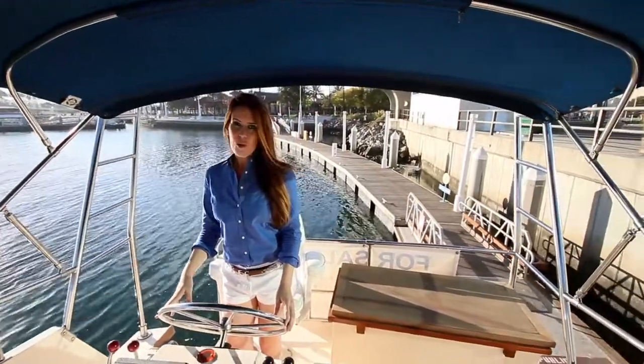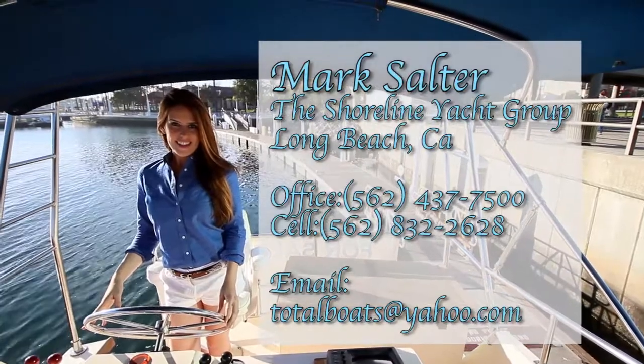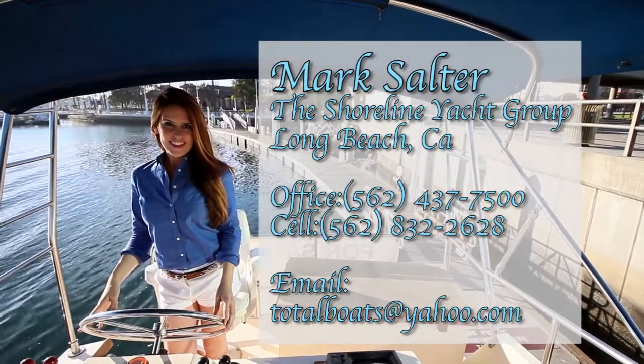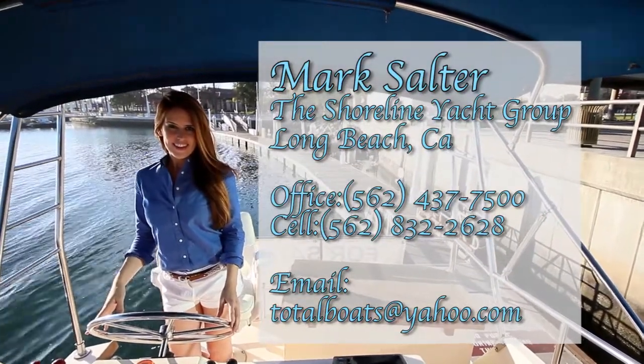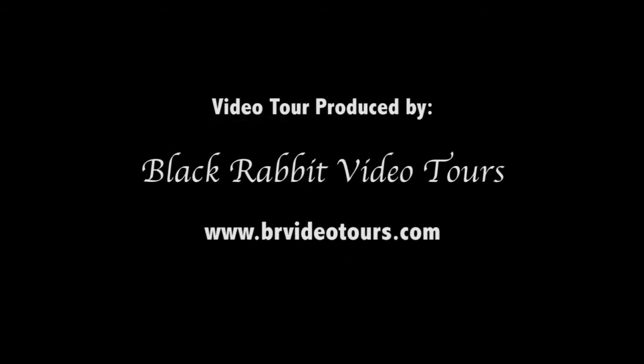Call now for more information or an appointment.